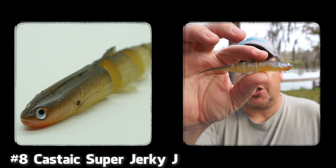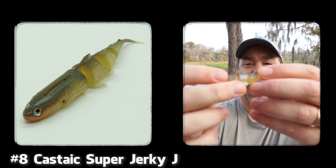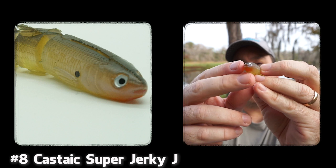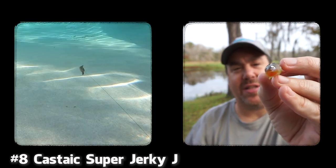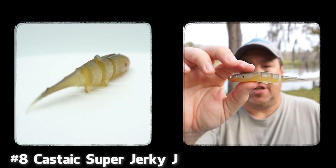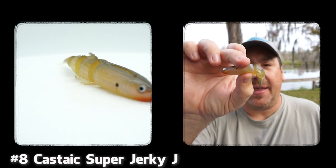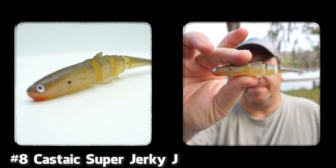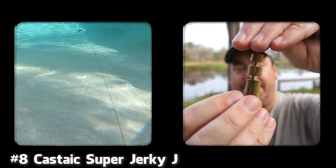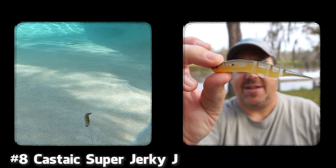At number eight is the Castaic Super Jerky J. Why do I like this? Well, I like how it swims in the water — it swims perfectly because of how it's designed and created. It has realistic features, even though it has some hair on it. As a trailer, it is a great bait to use. Adding this on your favorite chatterbait or whatever you're using as a trailer will really help entice and get more strikes. It's a beautiful bait. The jointed body of it makes it swim really well. So at number eight is the Castaic Super Jerky J.